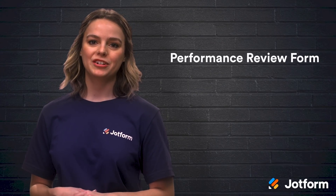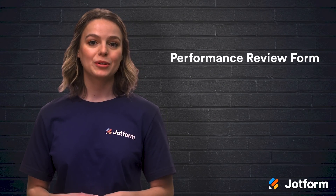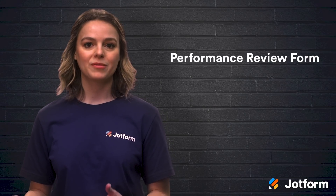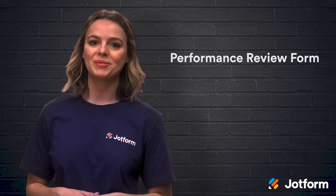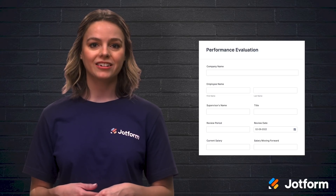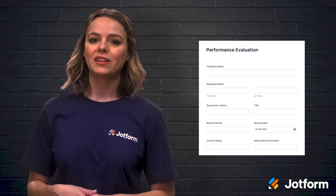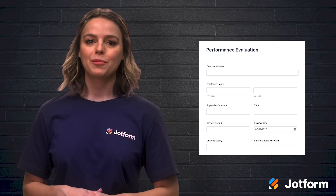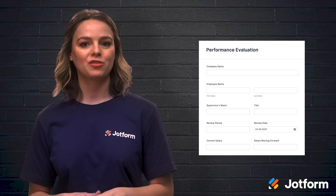The final HR form to add to your roster is a performance review form. Whether you conduct your performance reviews quarterly or yearly, it's necessary to have a form that streamlines this process and makes it consistent from review to review. These forms can include the employee's name and title, their date of hire, their supervisor's name, as well as some rating options on their performance since their last review. A performance review form makes it easy to keep track of progress and encourages professional growth.